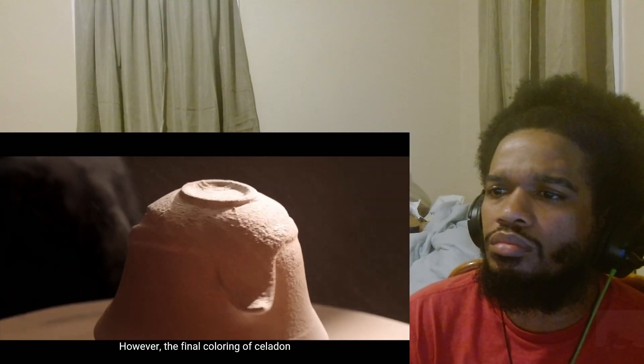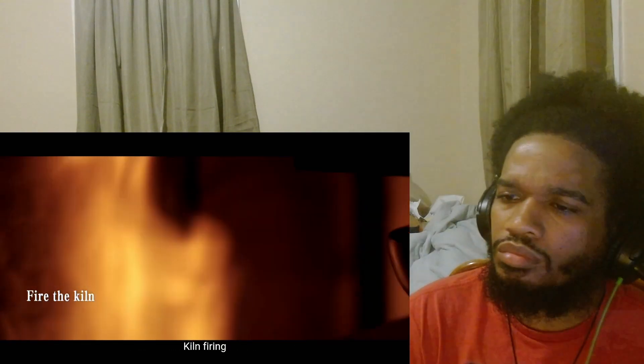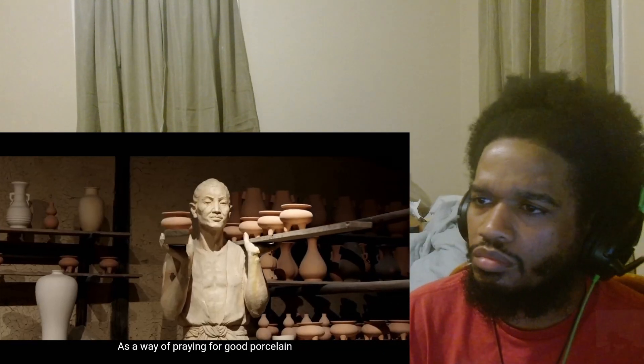青瓷讲究薄胎厚釉，要通过多次施釉上釉，才能烧制出如冰似玉的质感。但青瓷最后的成色，还是需要看烧窑的结果。烧窑遵循天时地利人和，在古代，窑工们为祈求烧出一窑好瓷，会在开窑前举行祈福仪式。